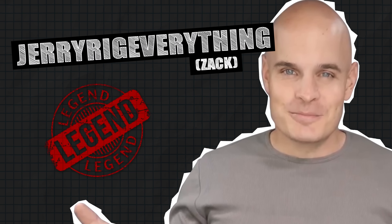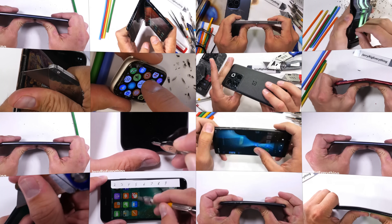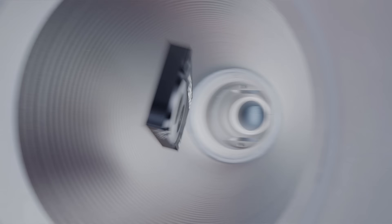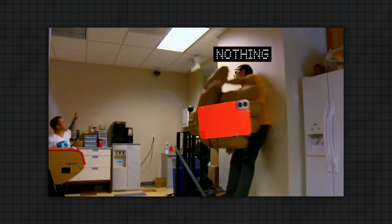JerryRigEverything is a tech reviewing legend, best known for literally tearing phones in half with his bare hands. He's tested hundreds, if not thousands of products, and we don't want to be one of his next victims. So when we were sending him the new CMF Phone 1 to test, we thought, why don't we hand deliver a very special version for him? This is the story of how we conquered JerryRigEverything.